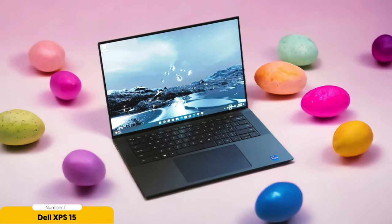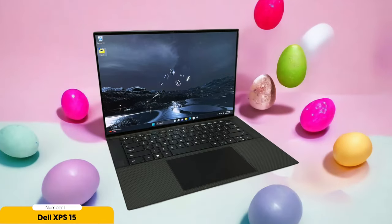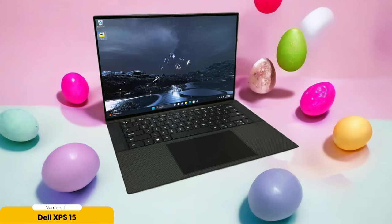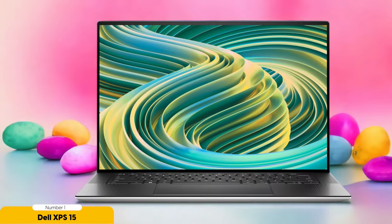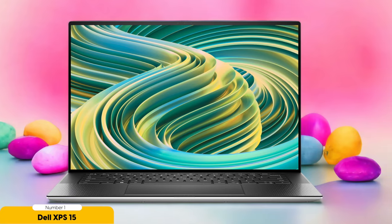One of the standout features of the XPS 15 is its display. It offers an optional 4K OLED display with touch support, which enhances the visual experience and brings designs to life. The ultra-slim bezels contribute to a more immersive viewing experience. In terms of design, the XPS 15 is a sleek and modern laptop — its alloy frame and carbon fiber palm rest give it a premium look and feel, and it's surprisingly lightweight considering its power.